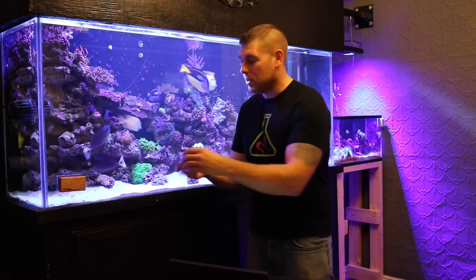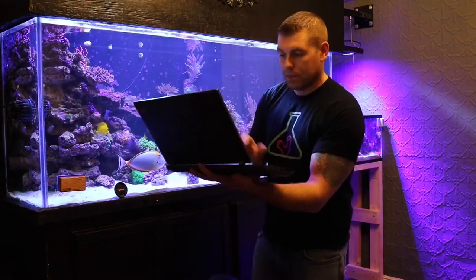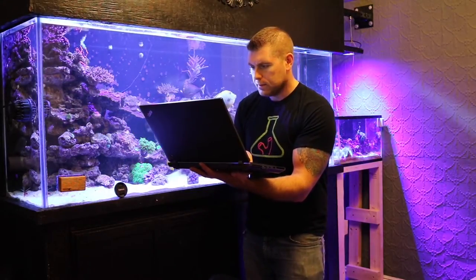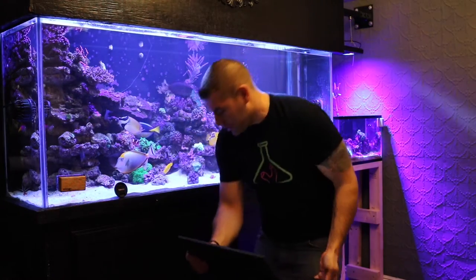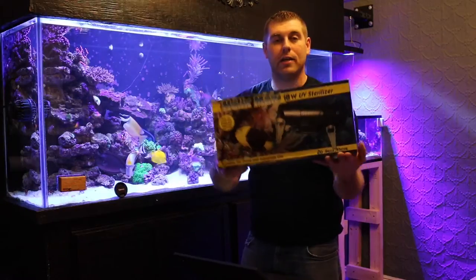So now you guys are in the name generator. So what we have to do now is we just have to hit enter and see who's going to win. All right, so the winner for Coral Friday is Don Elder. Don Elder, you're the winner of the UV Helix UV Sterilizer. Congratulations.